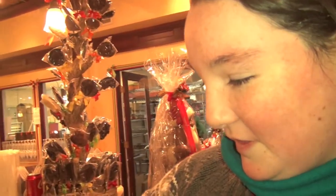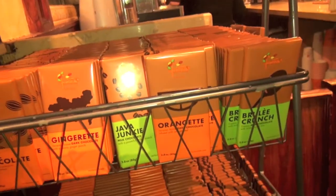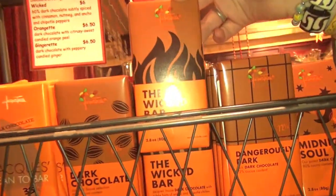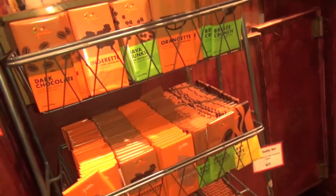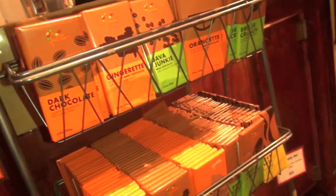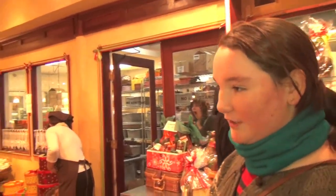Here they have tons of chocolate bars with different flavors. Orange. This is probably the Wicked bar inspired by the hot cocoa, or the hot cocoa is inspired by this. Dark chocolate, of course. Caramel sauce. They have a lot of cool stuff here — all the big stuff. Giant snowman and my friend Santa right here.